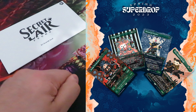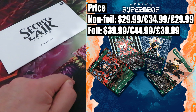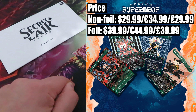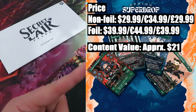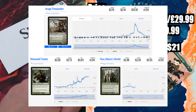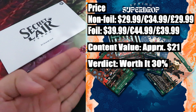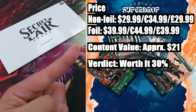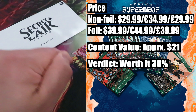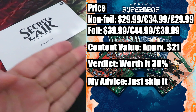Seventh drop: Nature is Adorable — a particular drop featuring 4 cards with new artwork by Aya Kakeda. Price: non-foil $29.99 or $34.99, foil version $39.99 or $44.99. Content value: approximately $21. The most and only valuable card in this drop is Champions of Kamigawa Nature's Will, valued at around $15. The rest — Joraga Treespeaker, Yavimaya Dryad, and Yeva Nature's Herald — have a combined value of around $6. Verdict — worth it? 30%. In terms of value versus the price, this drop is not worth it. Why pay more for less value? Unfortunately this is one of those weak drops. It's a pity that the artwork of Aya Kakeda was used in a very low value drop. My advice: just skip it.